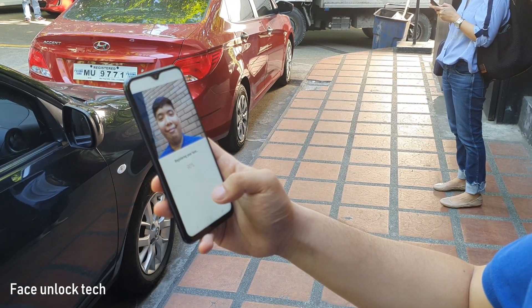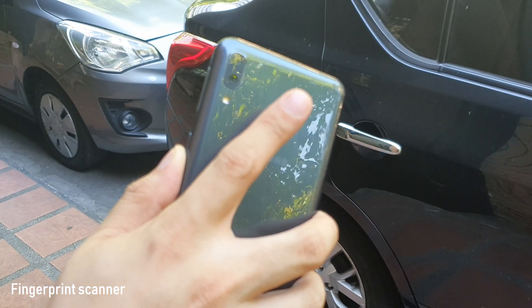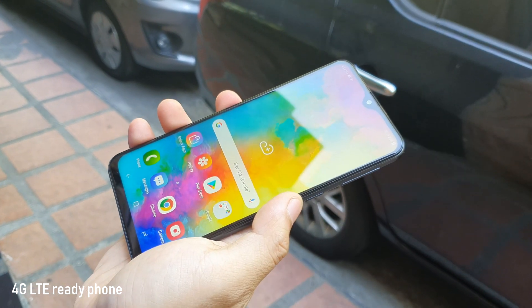The phone also has face unlock technology and a fingerprint scanner at the back. The M20 also has 4G LTE and dual SIM slots.